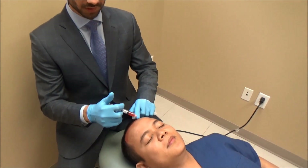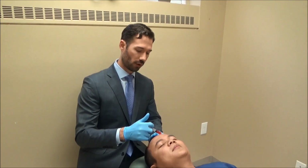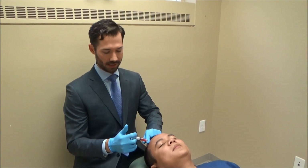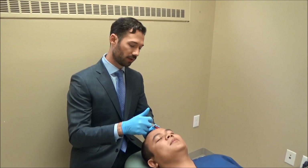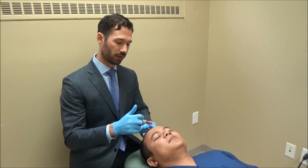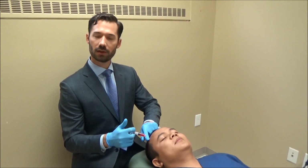Usually in about four to six weeks we'll have them come in and do an additional treatment. We'll take photos at that time and see what type of follicles have regenerated or formed. Typically it requires about two to three treatments and we see pretty consistent results with it.